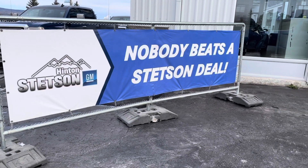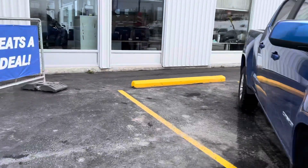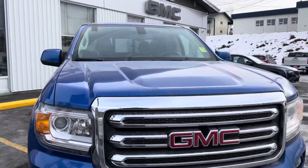Welcome to Stetson Hinton GM. We're going to take a look at our 2018 GMC Canyon.